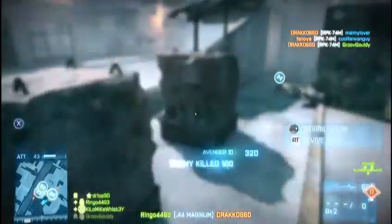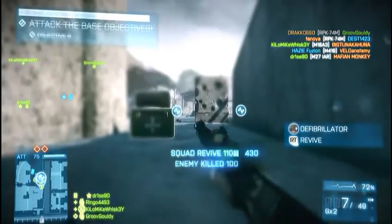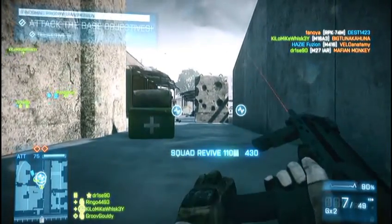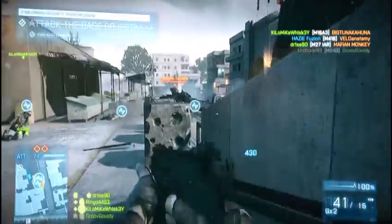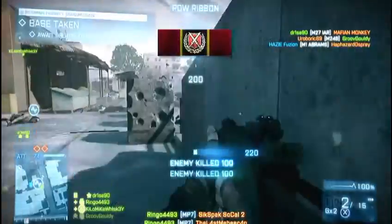But it does have a really nice reload time at about 2.7 seconds. I really, really love this gun because combined with a laser sight, it is an incredibly accurate hipfire weapon.